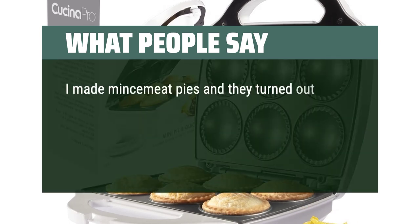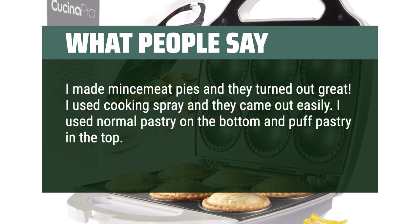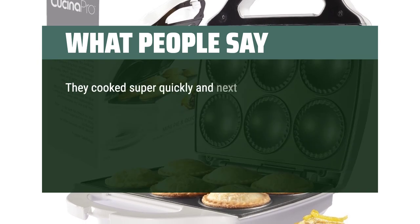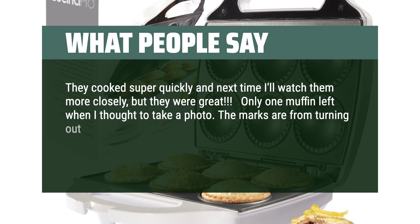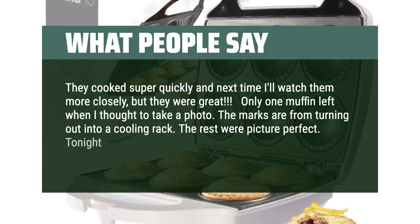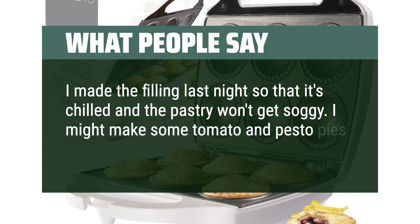I made mincemeat pies and they turned out great. I used cooking spray and they came out easily. I used normal pastry on the bottom and puff pastry on the top. I then made banana muffins with my normal recipe — they cooked super quickly and next time I'll watch them more closely, but they were great. Only one muffin left when I thought to take a photo. Tonight I'm making beef and onion pies. I made the filling last night so it's chilled and the pastry won't get soggy. I might make some tomato and pesto pies as an experiment. Fun gadget.